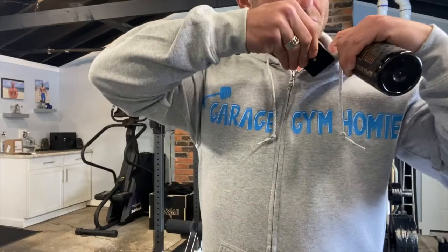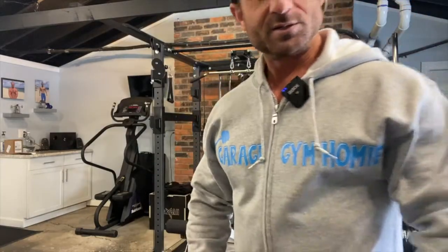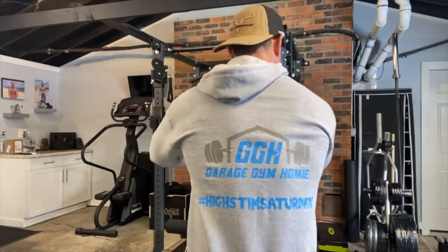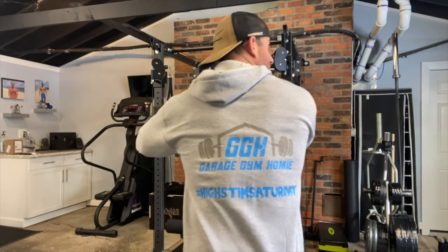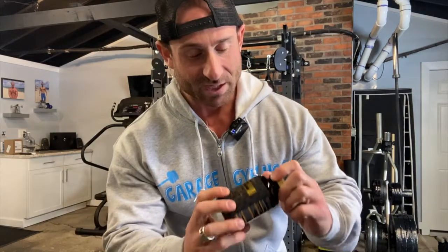Garage Gym Homie — hashtag High Stim Saturday, that's my thing. So anybody who on Saturdays takes some stimulants, goes hard on the weights, pre-workout, some fat burners — post it and tag hashtag High Stim Saturday, tag me in there. I'm trying to get this going.